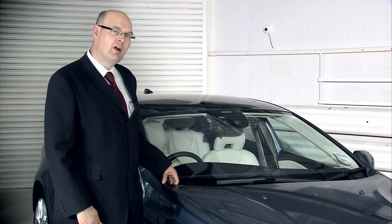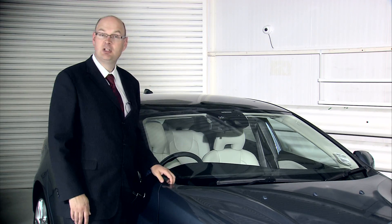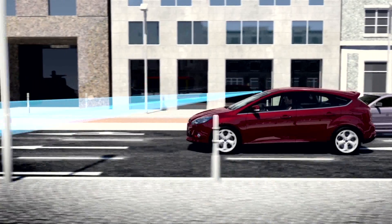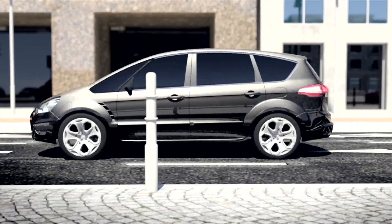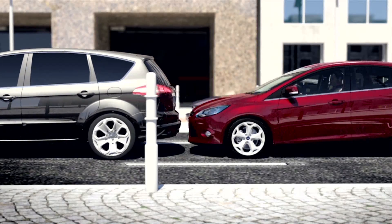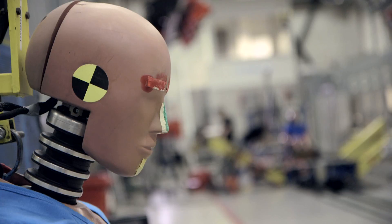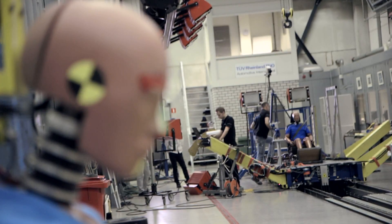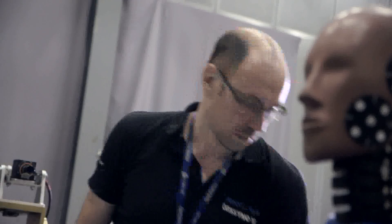However, new technologies may offer the solution. This vehicle is fitted with an autonomous emergency braking system that automatically brakes the vehicle if there's a risk of a crash, and has been shown to reduce whiplash injuries by 25%. New tests introduced by Euro NCAP in 2014 will see the assessment of rear seat head restraints, encouraging vehicle manufacturers to improve seats for whiplash protection for every occupant in the vehicle.